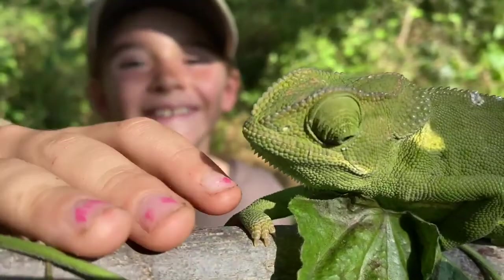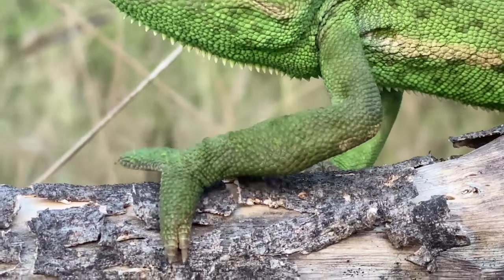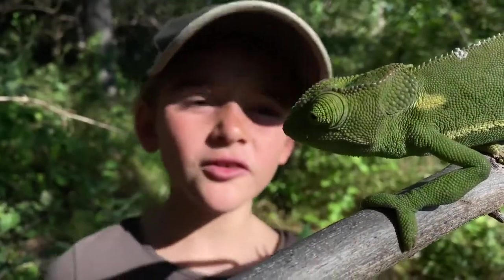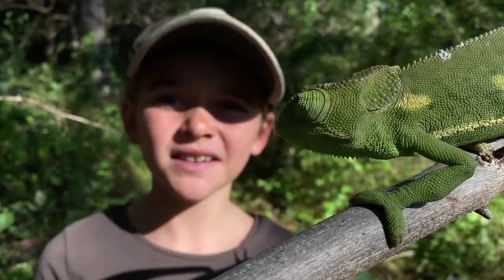Have a look at her feet. If you look at the chameleon's front foot, you can see that the two nails are on the outside, and the three nails are on the inside.